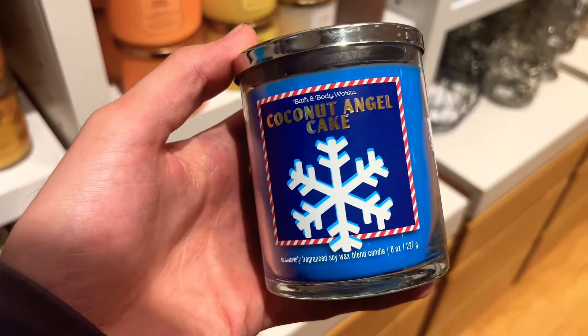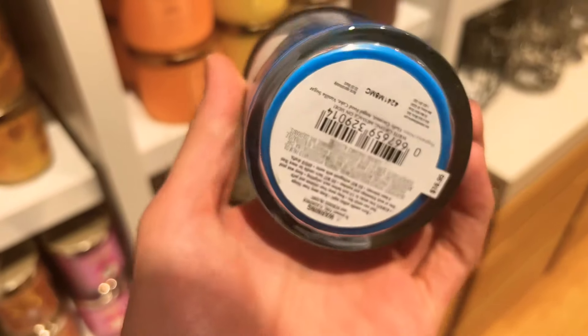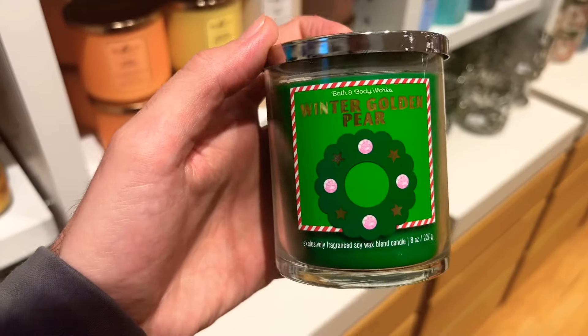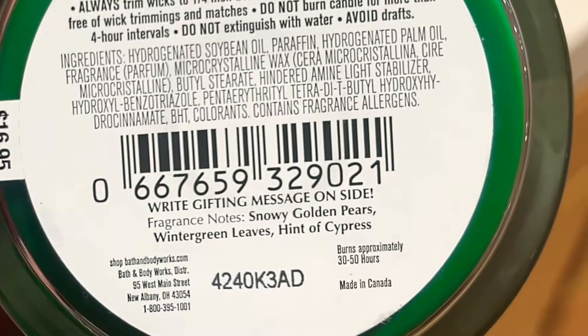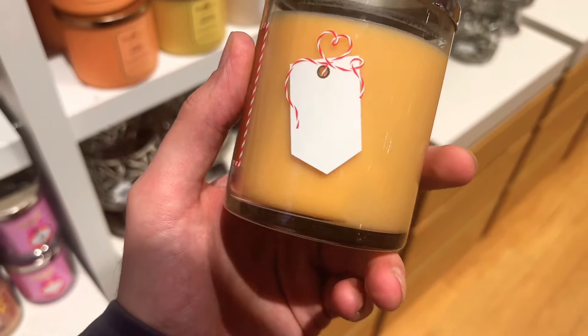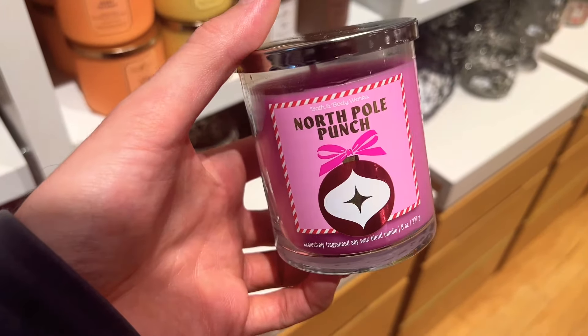Here we are at Tuttle Crossing Mall — I'm so glad the store is finally open after being closed for months. Another reminder about quality checking products — this one had a little sticker smudge. Coconut Angel Cake is just way too much coconut for me. This one is a fruity wintry pear scent. Gingerbread Bakery is the cutest of the four, with the little reindeer — it smells really good with gingerbread spices, sweet and spicy, really really good.